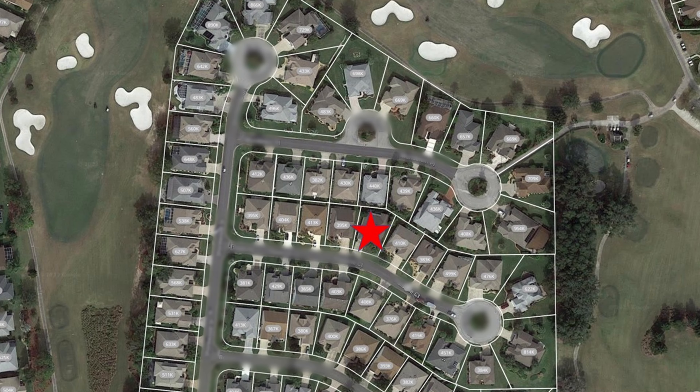Let's begin by taking a look at the area itself. You can see on this map the highlighted property. This neighborhood is surrounded by a golf course and is very scenic, as you'll see when I start showing you drone footage. The prices superimposed over each home are Zillow's estimate of current market value.